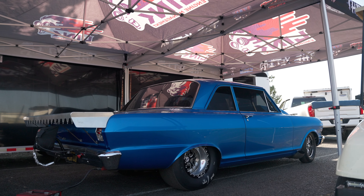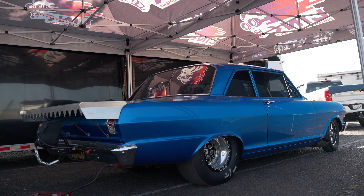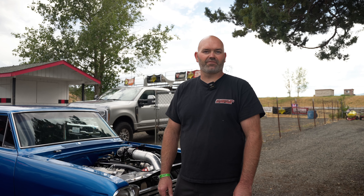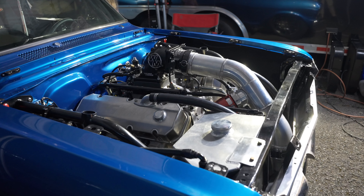This car — I've owned it since I was 16. I bought it when I was in high school, working at a pizza place, made payments on it. Four-cylinder, four lug, three on the tree, bench seat front and back. Used to drive it around in high school like that, and it's slowly progressed into this over the past 15, 18 years.